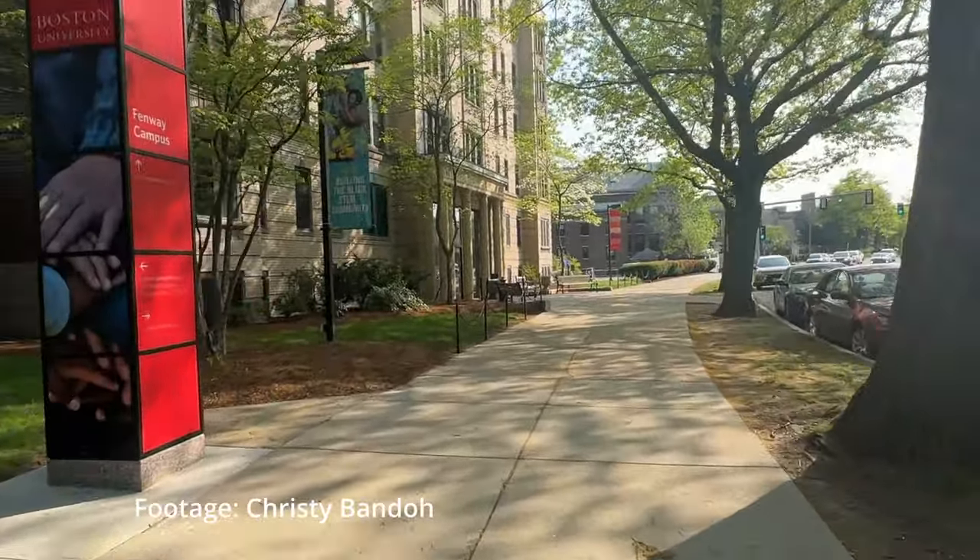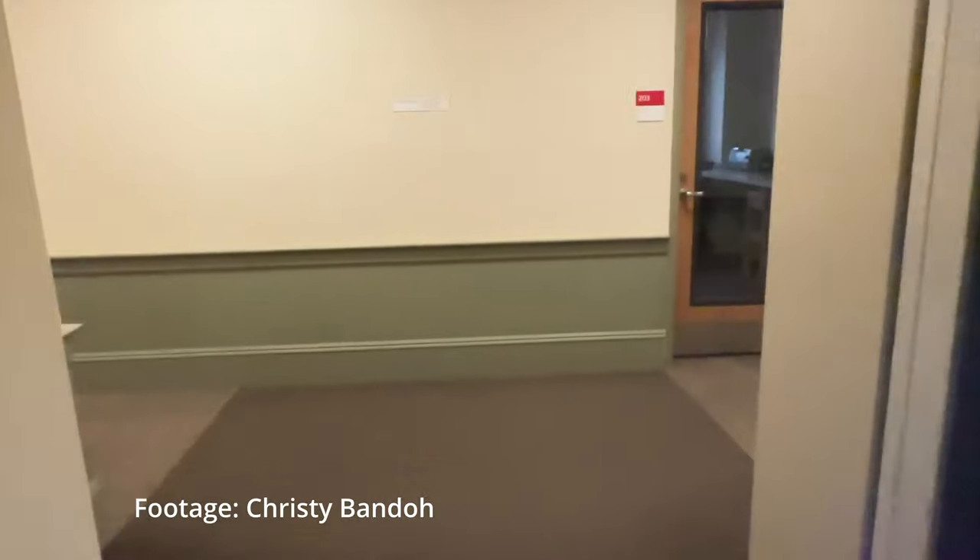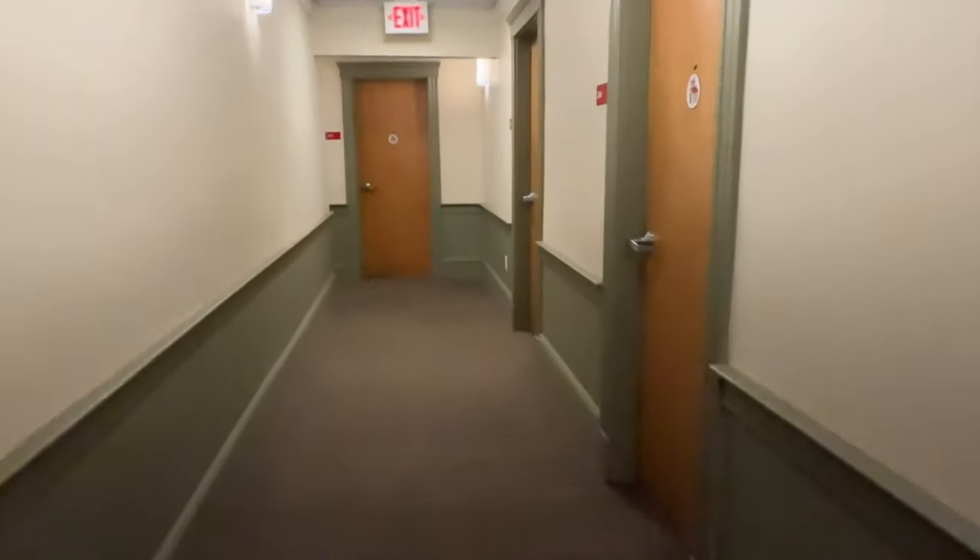Let's take a look at my fellow classmate Christy's tour of one of our popular Fenway residences, Peabody Hall.